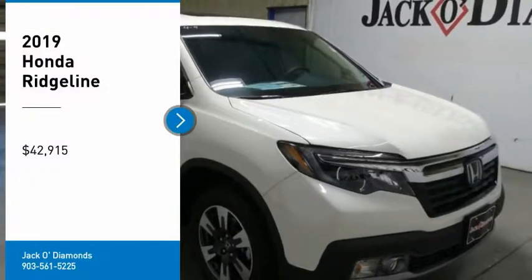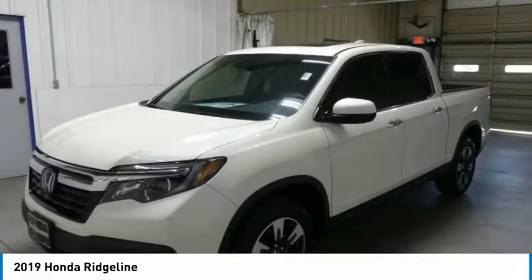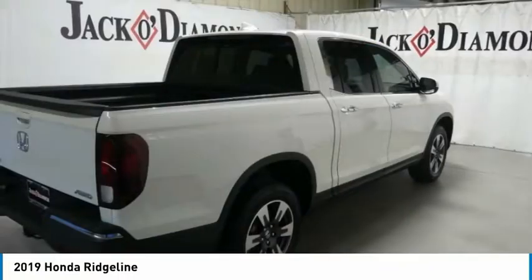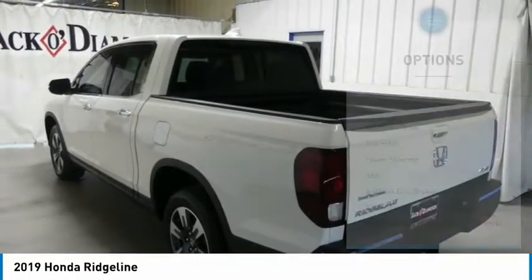Come test drive the 2019 Ridgeline. The Ridgeline was designed to give you exactly what you need to get the job done. And with Honda quality built right in, this truck can be with you for the long haul and is priced below $45,000. Here are some of this vehicle's great options.